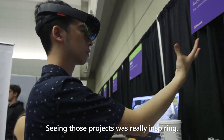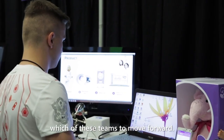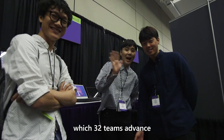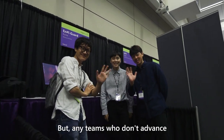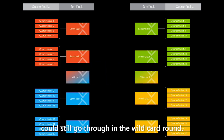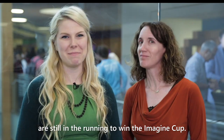Seeing those projects was really inspiring. I'm glad I'm not a judge — it would be really hard deciding which of these teams to move forward. The judges' scores will determine which 32 teams advance to the quarterfinals, but any teams who don't advance right away could still go through in the wildcard round. Stay tuned to find out which teams are still in the running to win the Imagine Cup.